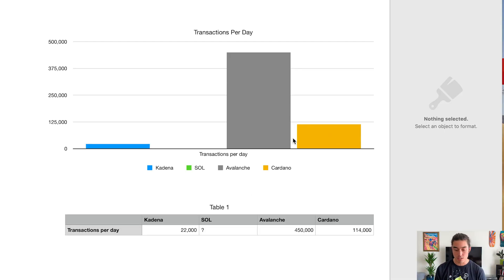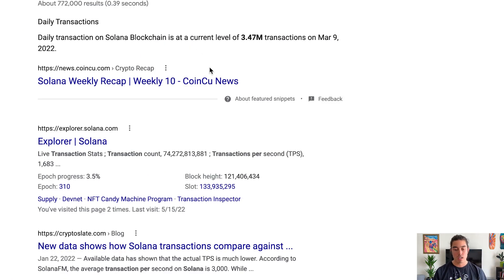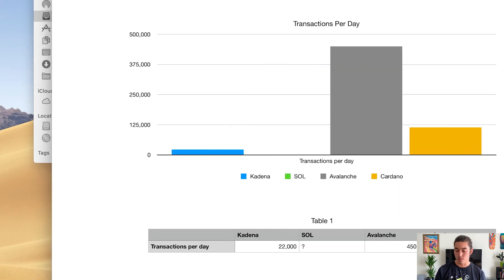The first metric is transactions per day. Kadena is shown in blue. Solana was difficult to trace — Google states 3.47 million transactions as of March 9th. However, most projects' transactions have decreased; we are in May right now, May 16th. One Reddit post claimed 60 million-plus transactions, but that article noted many of those posts weren't actual transactions, so there's a lot of confusing information there.